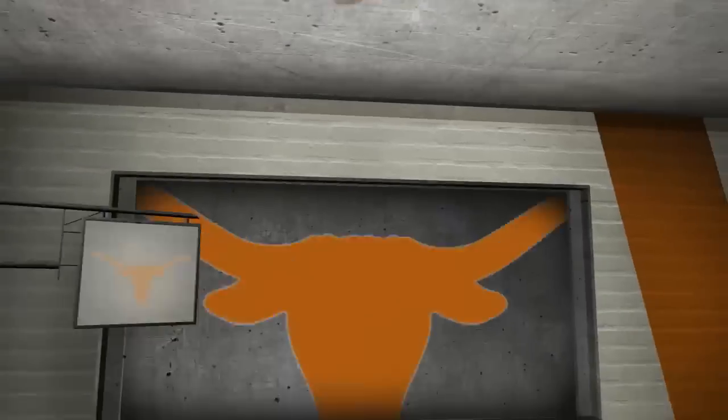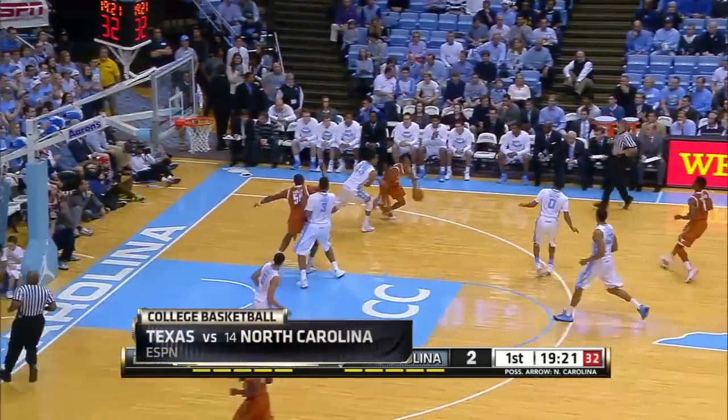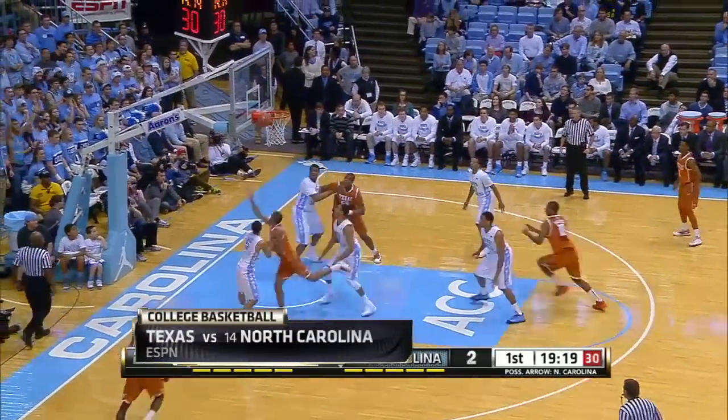Rick Barnes' squad is facing number 14 North Carolina in the Dean Dome. DeMarcus Holland got off to a hot start, helping the Horns here. He hits the lay-in just to get things started.